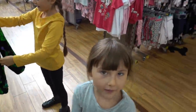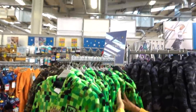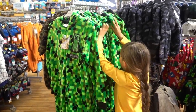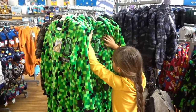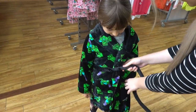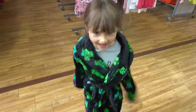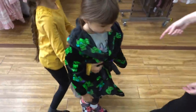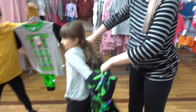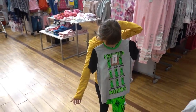They also have creeper onesies which go up to age 13. Molly's trying to find her size - they look really comfy, super soft. It looks a bit too big for her, but it's only a dressing gown. For eight years old this looks huge - I think that might be a bit big for you.